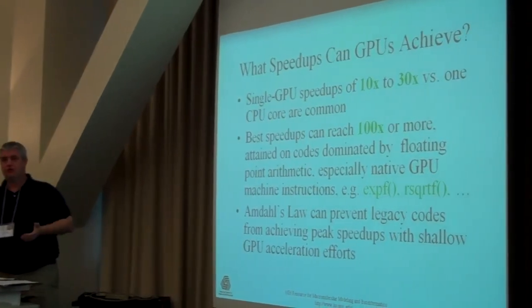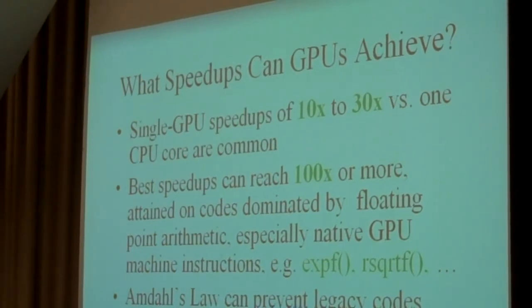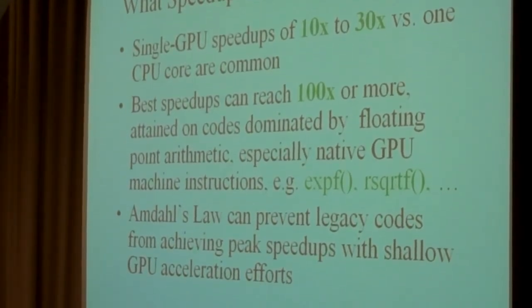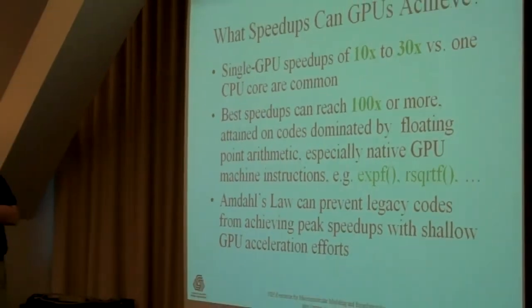A question I often get asked is: what sort of speedups can you hope to achieve on GPUs? Speedups in a range of ten to thirty times faster are very common relative to single-core CPUs. If your algorithm is memory bandwidth bound, you're apt to have a peak speedup of around ten times faster. If you have a lot of arithmetic in your code, you can easily work that up to about a factor of thirty. If you use certain transcendental functions — exponentials, square roots — those are implemented with hardware machine instructions on the GPU. GPUs can do both sine and cosine concurrently in one cycle as a machine instruction.